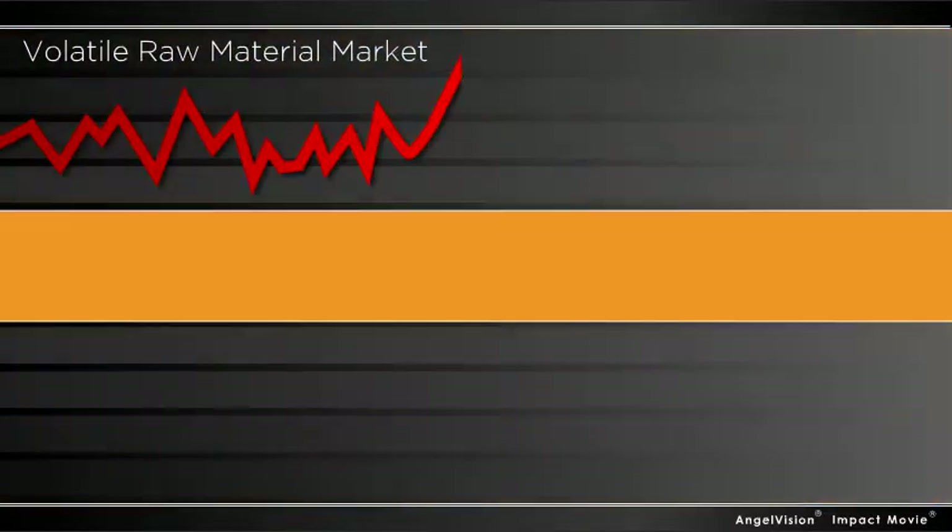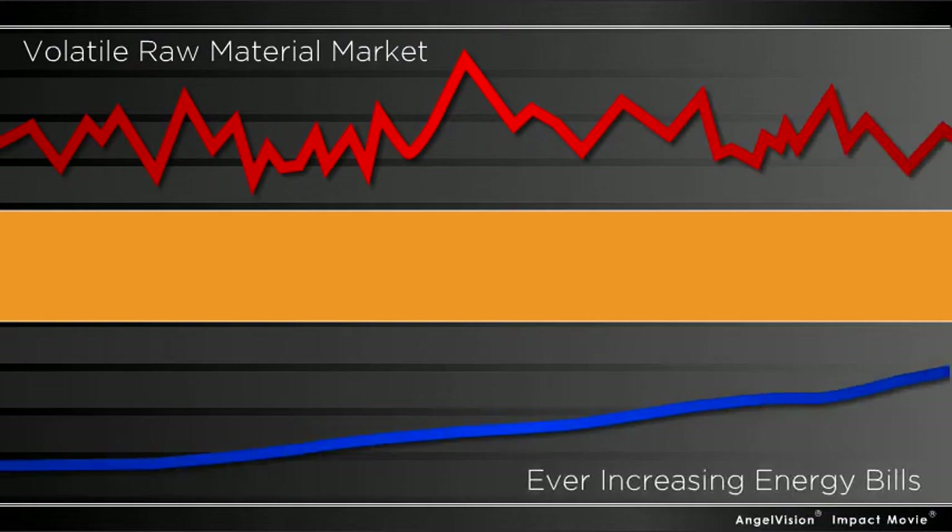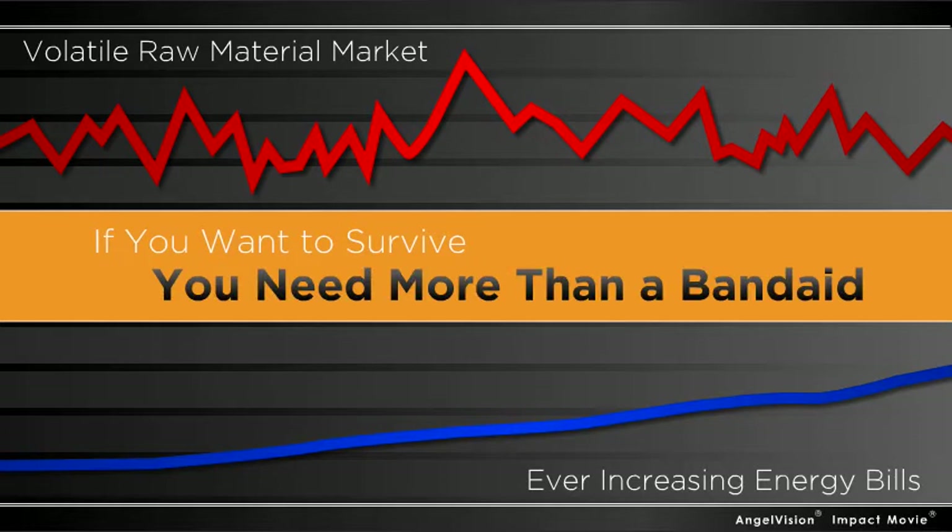With a volatile raw material market and ever-increasing energy bills, if you want to survive, you need more than a band-aid.